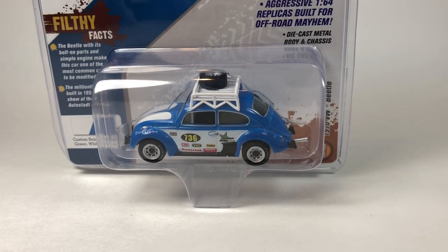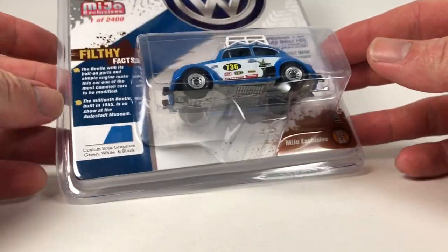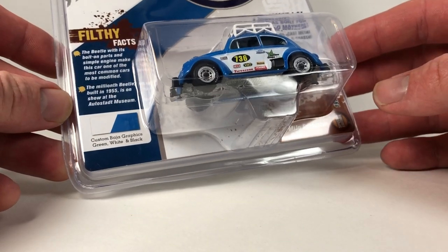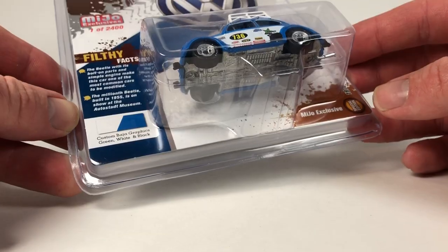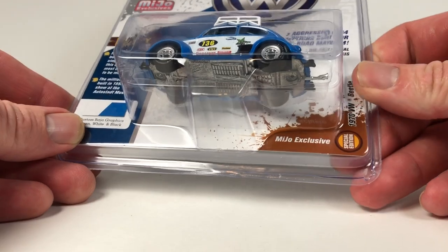Hello YouTube, it is Champion DJK coming at you again with another 10 Car Tuesday episode. Today we've got some Johnny Lightning to look at — always fun. There are 10 of them, per usual for 10 Car Tuesday episodes, so let's just get right into it.